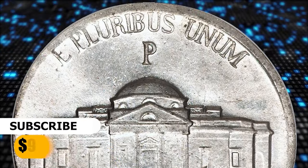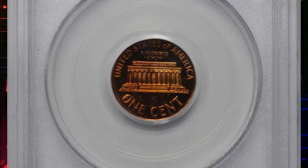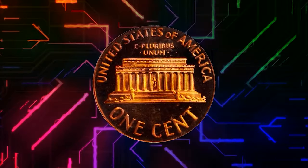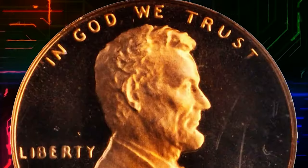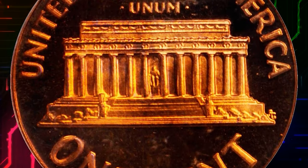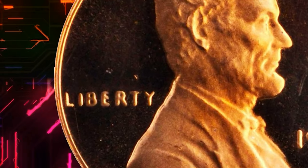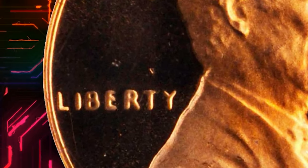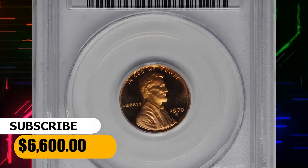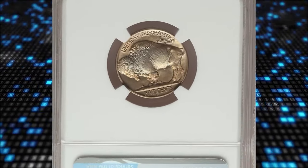This 1970 S Lincoln cent, small date variety, PR-69 Red Deep Cameo, is virtually pristine and of surpassing quality in a PCGS holder. Serene surfaces are boldly cameo'd, with deeply mirrored fields supporting frosty design elements. It shows pinkish red obverse color yielding to even more vivid reddish tones on the reverse. According to Stacks Bowers, the small date variety is easier to attribute by looking at the word 'LIBERTY' than at the date itself — the letters weaken markedly from left to right.